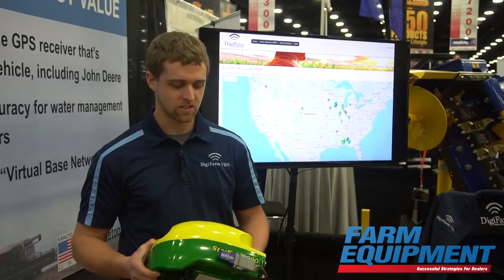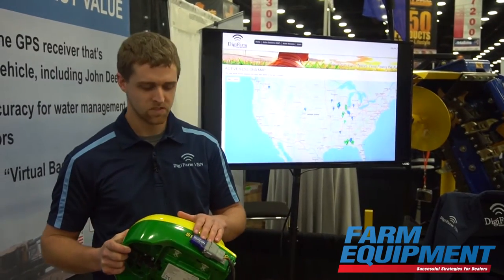My name is Dave DeLotel with Digifarm and we're here at the 2017 National Farm Machinery Show showcasing some of our products to provide accurate and reliable RTK corrections without breaking the bank. One of our products that continues to be popular is our Beacon 3.0, which allows you to stream RTK corrections through your iPad into any receiver on the market, including the new John Deere SF6000.